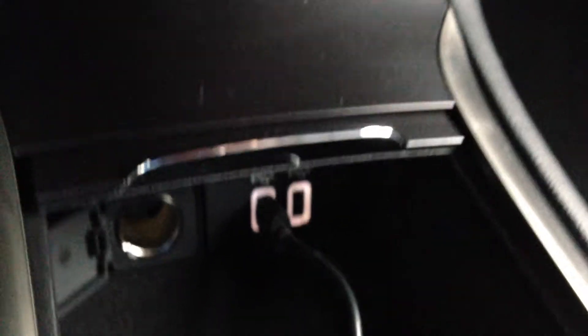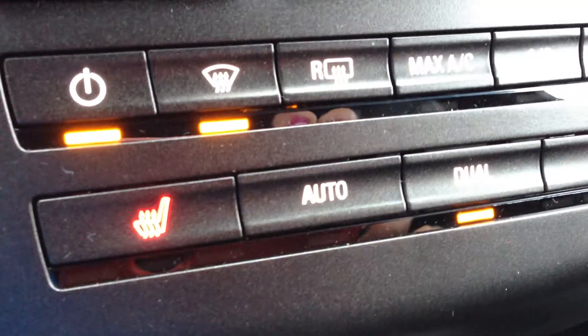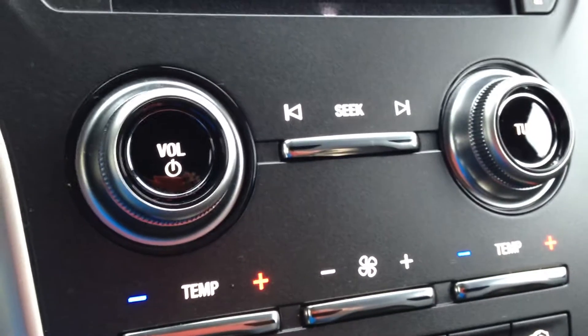You also have USB outputs as well as a 12-volt outlet, heated passenger and driver seats, and dual air conditioning.